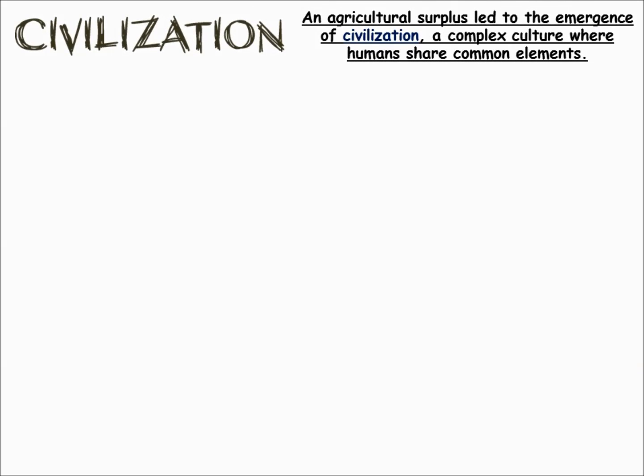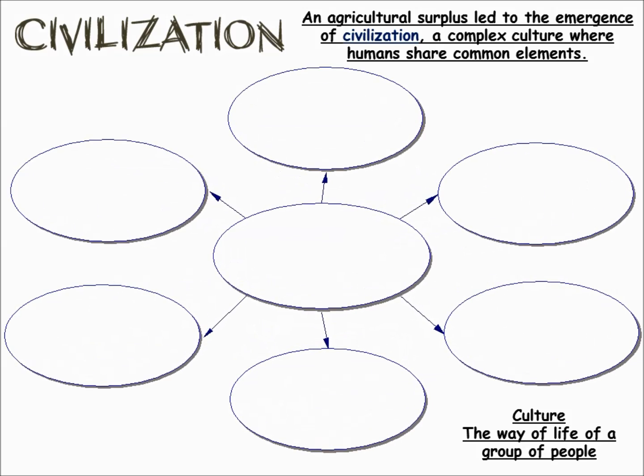What happens with civilizations? You don't need as many people to produce food, so you have agricultural surplus. This leads to the emergence of civilizations — a complex culture where humans share common elements. Culture is the way of life of a people: the things they do, the things they eat, their religions, their governments are all part of their culture.